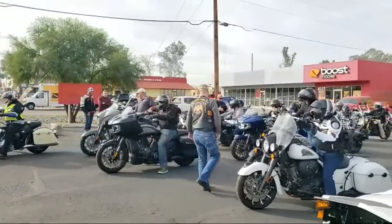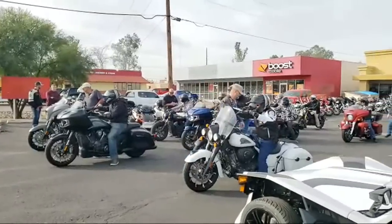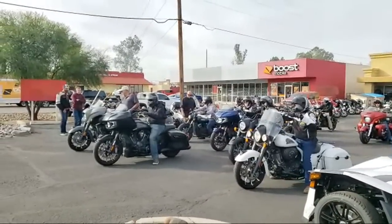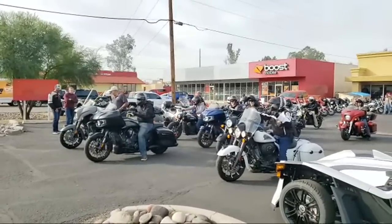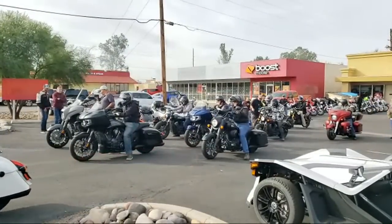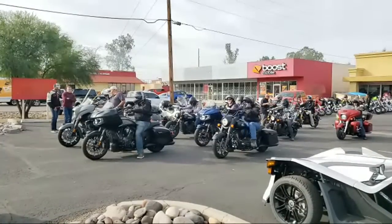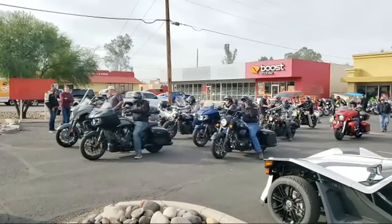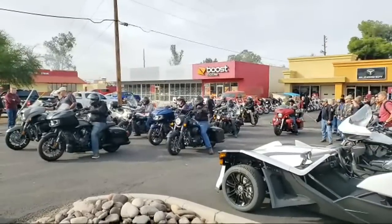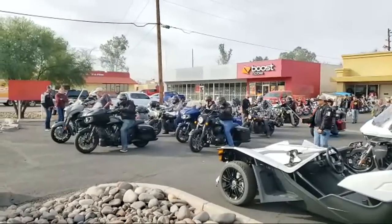I got some helmet buffeting on the Chieftain, which wasn't the funnest. It's like — I'd get a Chieftain to ride long distance, but if I'm getting that buffeting, I don't even want to ride the interstate. But when I rode the Challenger, that windshield is powered just like the Chieftain, but it went a lot higher. I felt zero buffeting at the very top — it was amazing. Try out the Challenger.